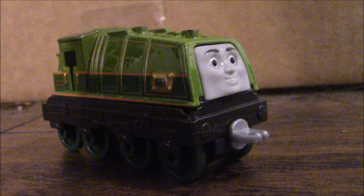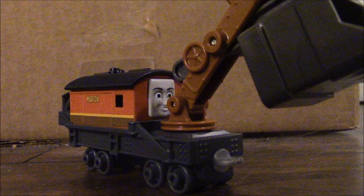So that's my review of the Adventures Gator and Marian. Overall, Gator is really nice — I love the details — but what could have been done better is the buffer beams being painted red instead of leaving them black. Maybe some few details here and there. Overall, not bad, but could have used some few extra details.